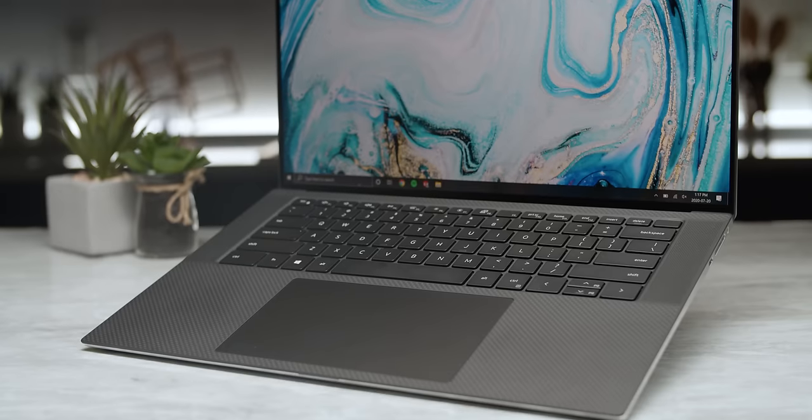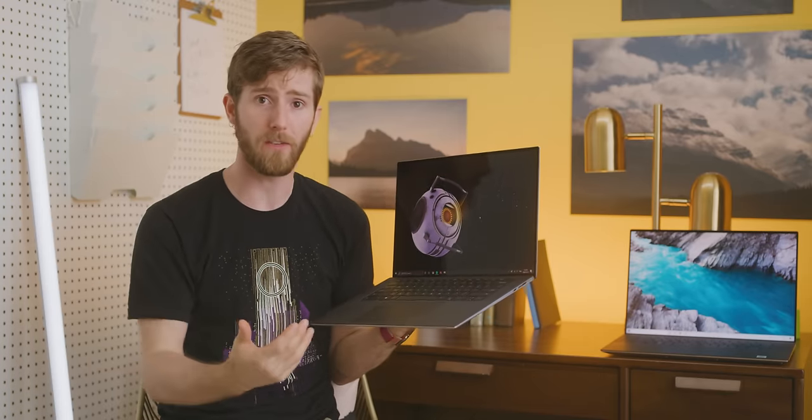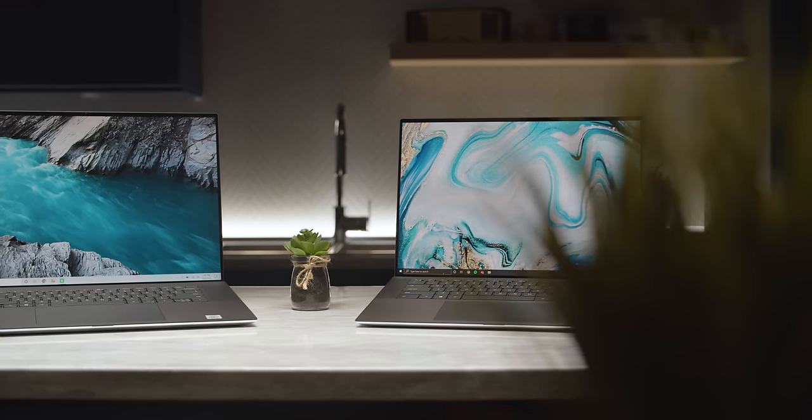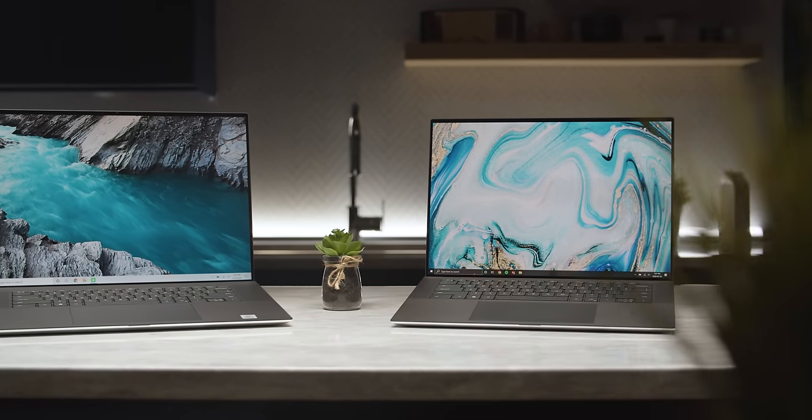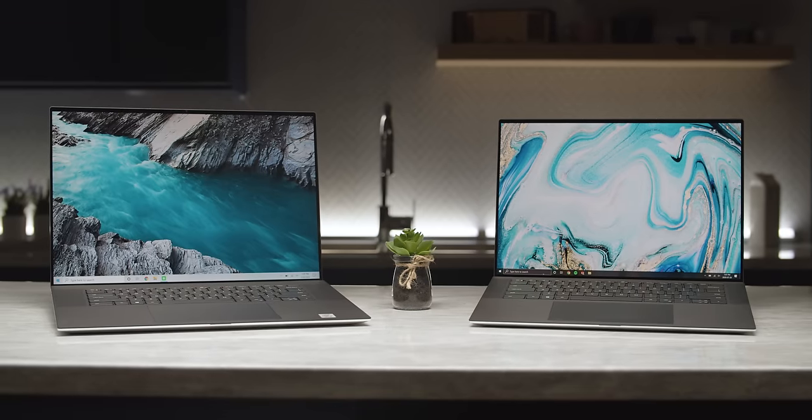For a laptop to be truly excellent, it has to nail all of the parts that you interact with — the keyboard, the trackpad, the screen, and of course the chassis. If any one of these parts sucks, it doesn't matter how light or powerful or long-lasting it is. You will eventually grow to hate using it. And the XPS 15 and 17 are a masterclass in nailing these features.